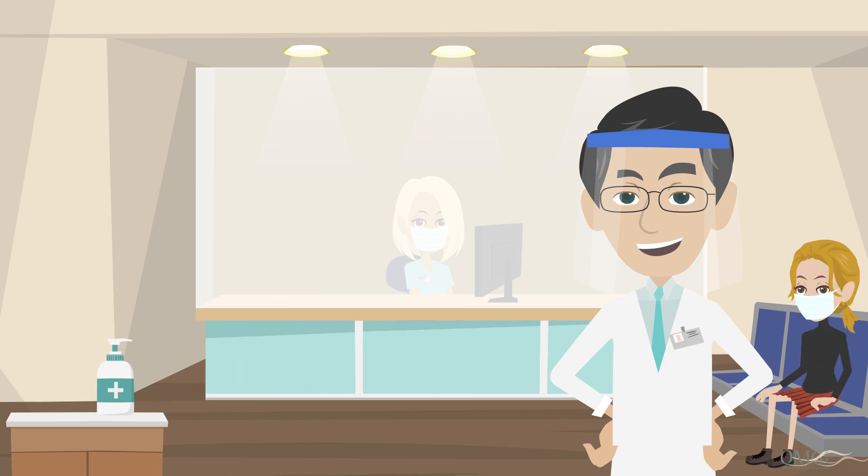In the waiting room, we have dramatically reduced the number of chairs so that each chair is a minimum of 6 feet apart. You will also notice a high volume of HEPA filter units — one of 12 additional units in the office to help purify the air within the space.